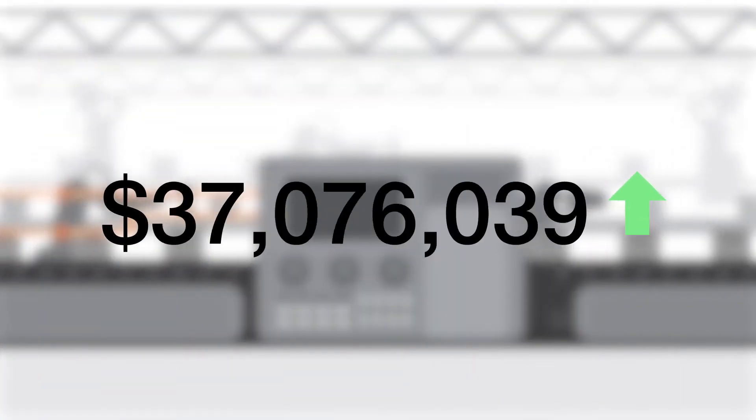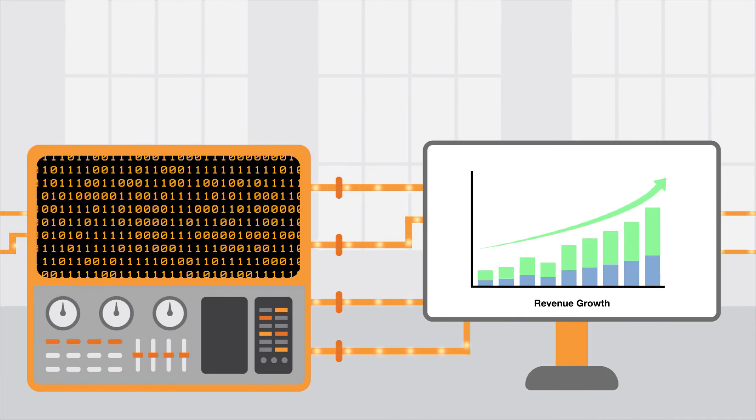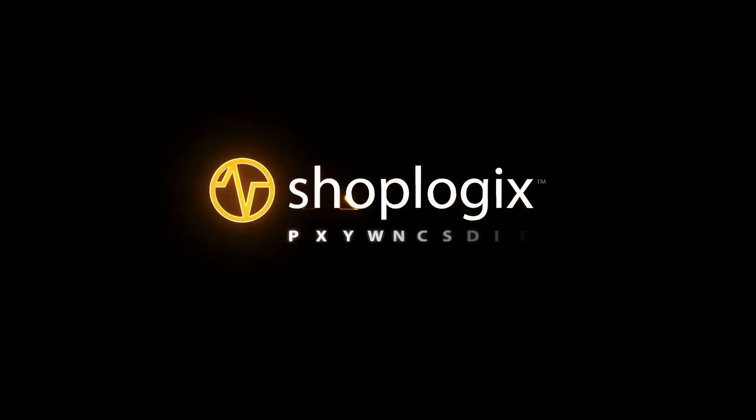It's truly amazing to think that all of this transformational growth begins with a single connection. ShopLogix. Measure. Track. Outperform.